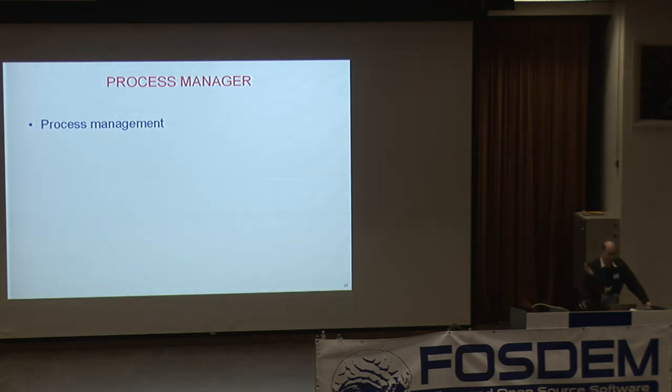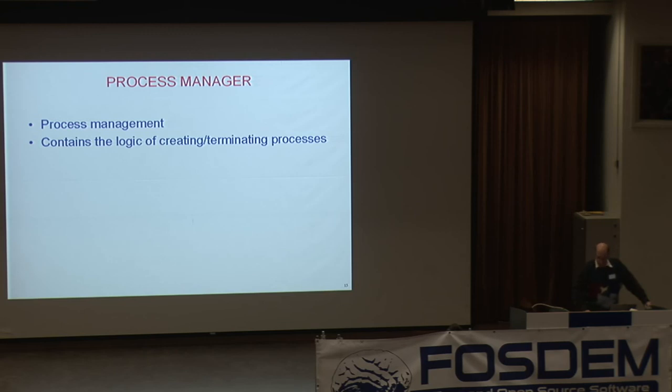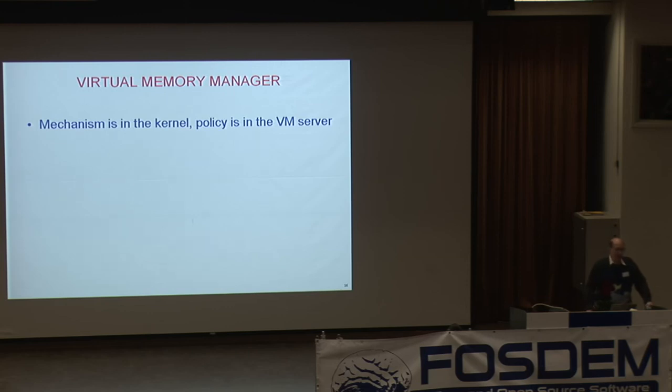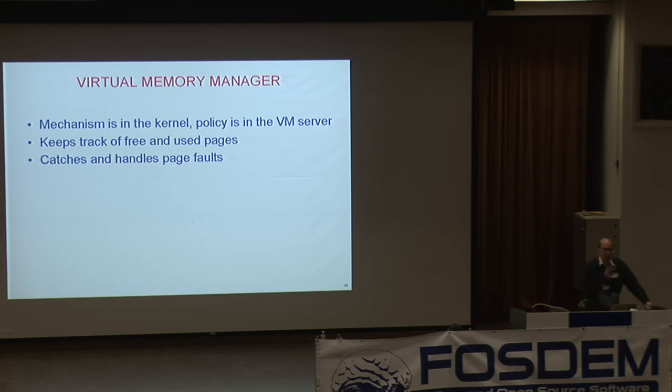The process manager contains the logic for starting and terminating processes and handles signals. The virtual memory manager has the logic of virtual memory but not the mechanism — it tells the kernel the memory map for a process, and the kernel just follows instructions. All the logic for keeping track of pages, setting up maps, and handling page faults is done in this user-level virtual memory manager. When it's all done, it builds the appropriate page map and tells the kernel 'here's the page map for process number 6.'